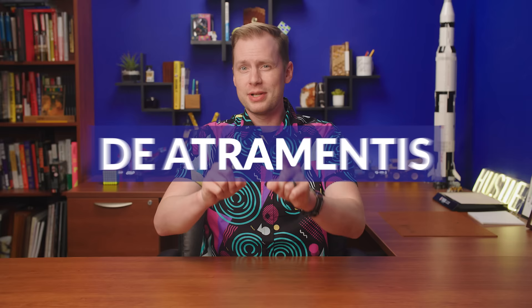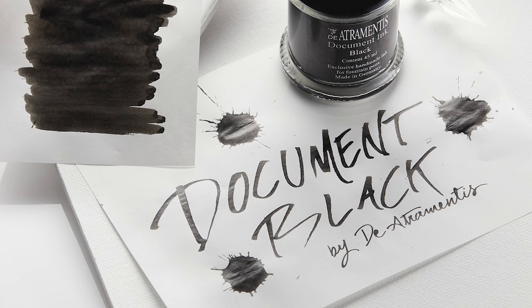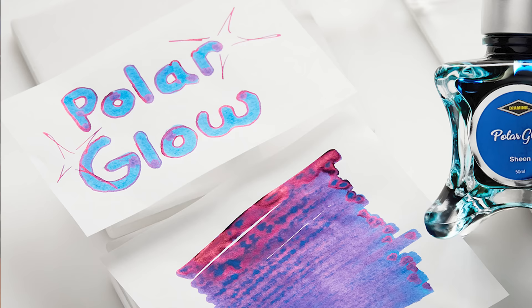Deatramentous document inks are a popular subgenre within this brand since they're super water resistant and they're great for a variety of different artistic applications. So it should be no surprise that Document Black is the most popular. However, Alexander Hamilton isn't far behind. Man, the man is nonstop. Diamine is bringing us a very close call on this list.